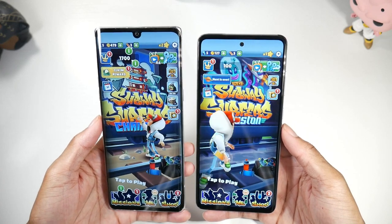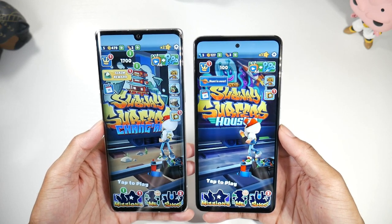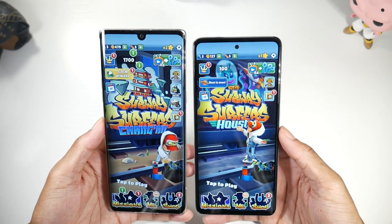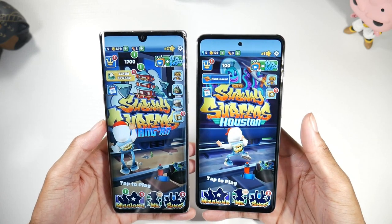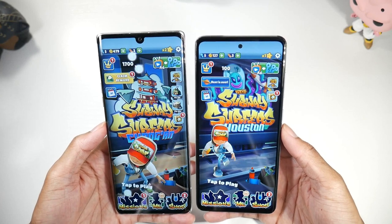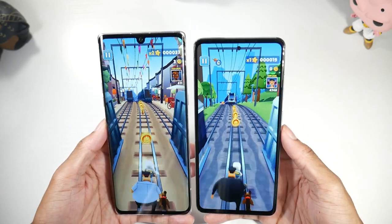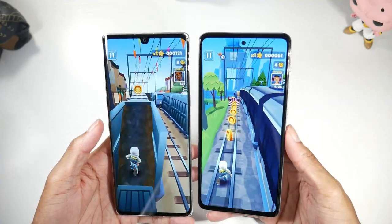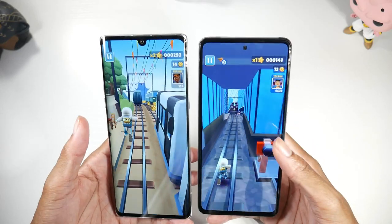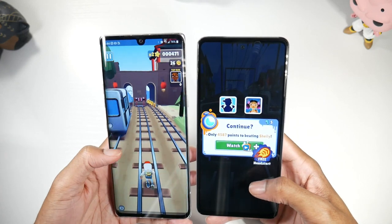As far as display quality, these phones have different specs. The A52 has a 6.5-inch Super AMOLED display at 90Hz, 407 PPI, 1080p resolution, and a completely flat panel with a punch hole. The Velvet has a more curved 6.8-inch P-OLED display, also 1080p, at 395 PPI. I prefer the A52's display because of the flat panel and punch hole versus the Velvet's notch, but the Velvet does have dual-screen case capabilities for ultimate multitasking.